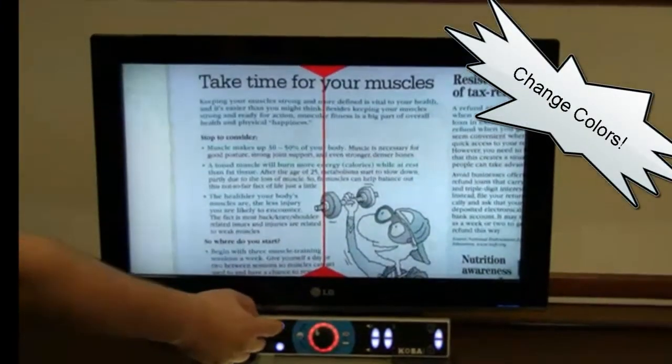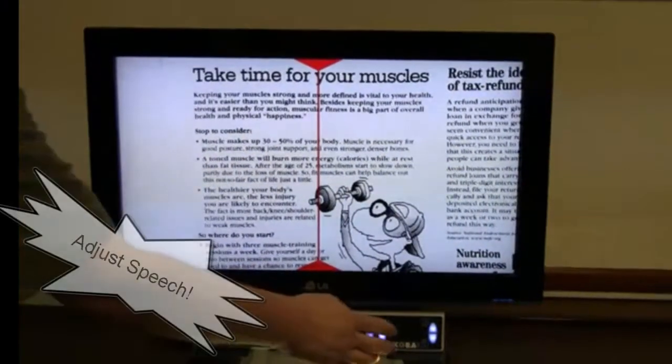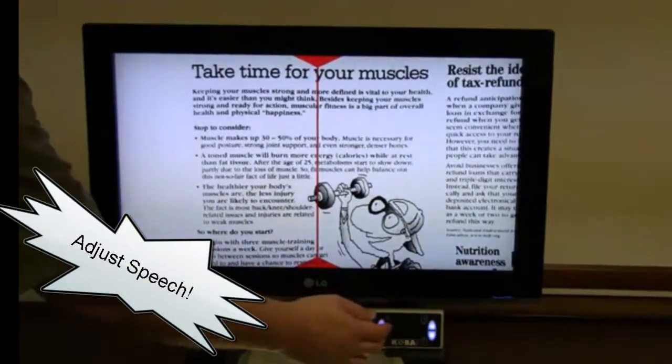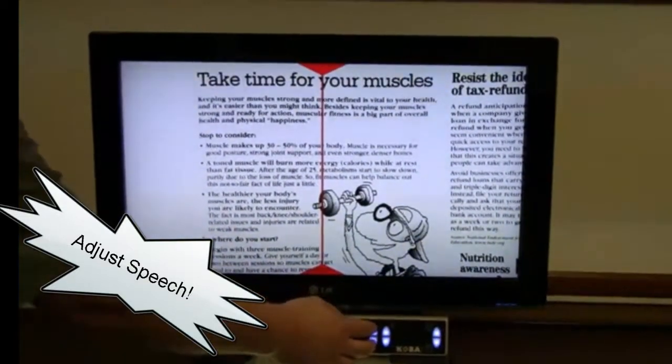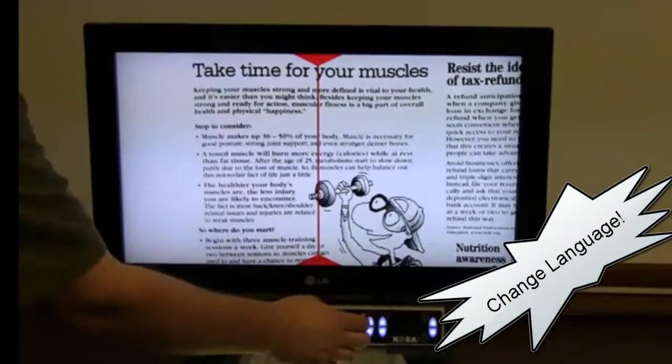You can change colors on the CCTV itself — black on white, white on black. You can adjust the speech speed: faster or normal speed. You can also adjust the volume: louder or softer. You can even adjust the language if you wanted to.